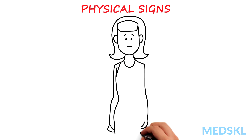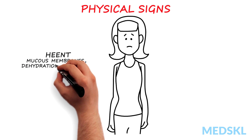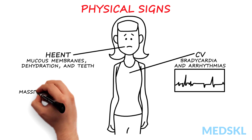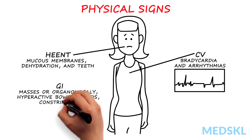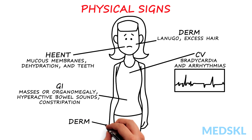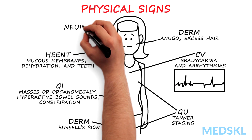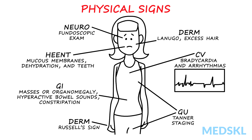Other exam signs include: evaluate mucous membranes for dehydration and teeth for dental erosion from vomiting. Look for bradycardia and arrhythmias, and masses or organomegaly — hypoactive bowel sounds and constipation are very common with malnutrition. Also look for lanugo, Russell's sign (callusing of the dorsal hand or fingers from self-induced vomiting), signs of self-injurious behavior. Tanner stage the patient, and do a complete fundoscopic exam, as elevated intracranial pressure can cause loss of appetite.